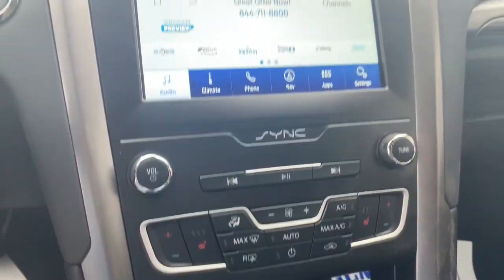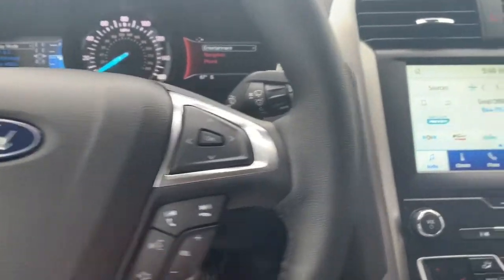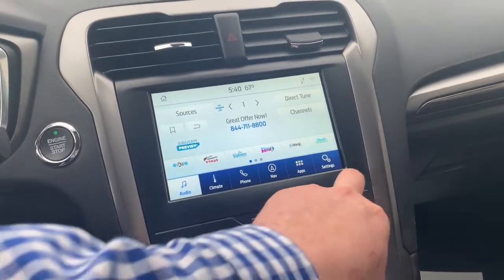Navigation, heated seats, dual climate control, and a memory garage door opener. Voice command button and push button start. Nice backup camera and navigation on the screen.